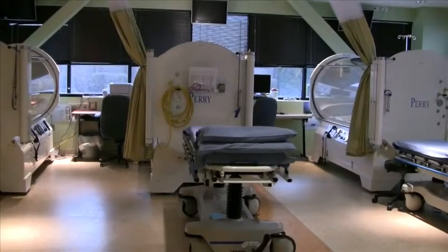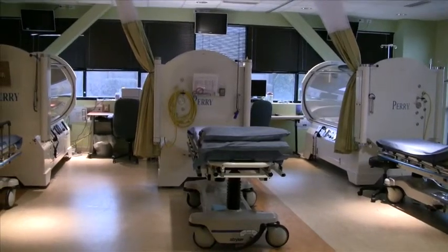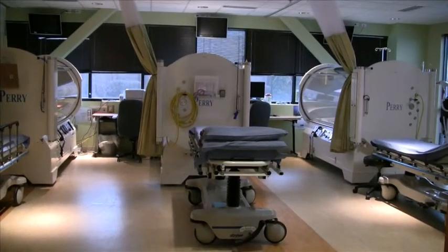The majority of people that we use hyperbarics on are people who have surgical wounds that reopen and are having a hard time healing, or diabetics that have ulcers, particularly on their lower legs, that have a hard time healing. Those are by far the most common reasons we use it.